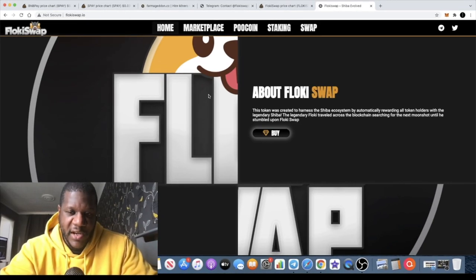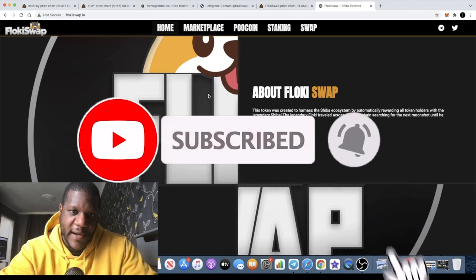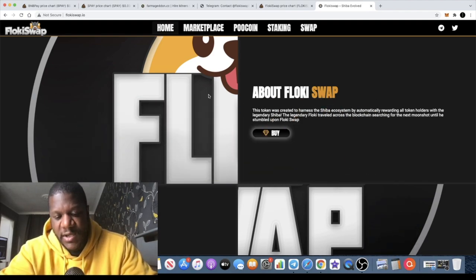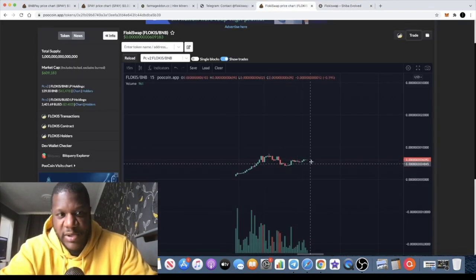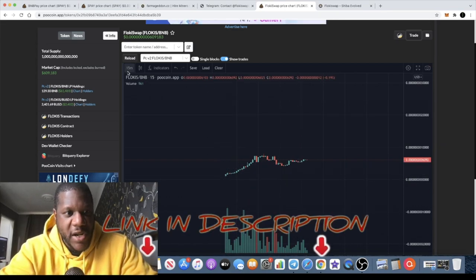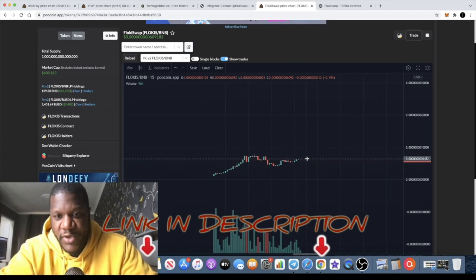This is Crypto Lightsaber with another video. Today we've got Floki Swap, which recently just launched on the Binance Smart Chain. I'm a little bit late on this one and didn't get into the presale, but I found out about this token and it looks good, so I thought I'd put a buy on. Looking at the chart it looks like a good place to buy, and I'm not worried about that little pump I've already missed. Market cap is sitting at 609,000, so it's still pretty low.